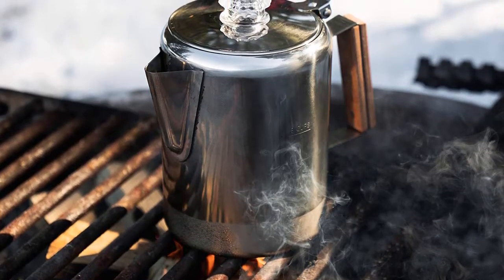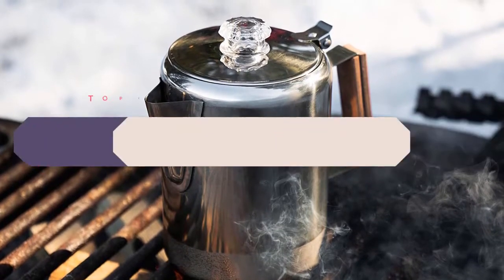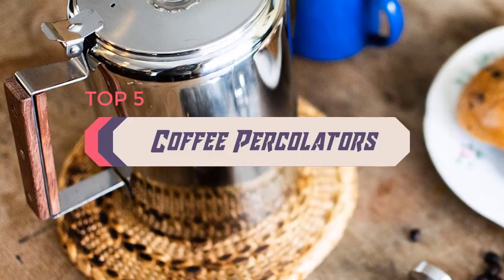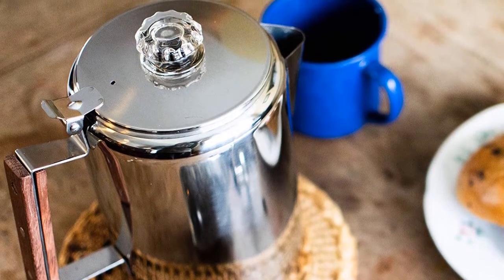Hello everyone, welcome back to the Review Pro. In today's video, we are going to check out the top 5 best coffee percolators in 2020. To see the price and more information about these coffee percolators, please check out the links down in the description. So let's dig into the video.